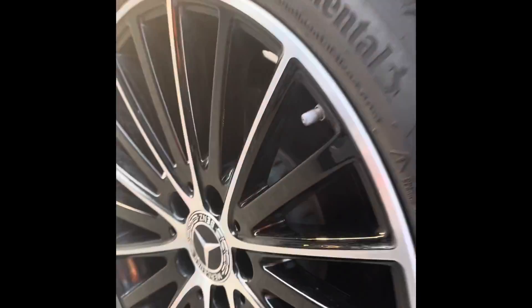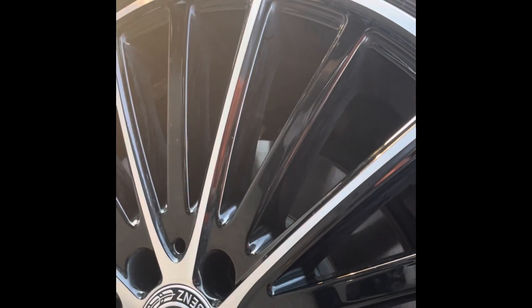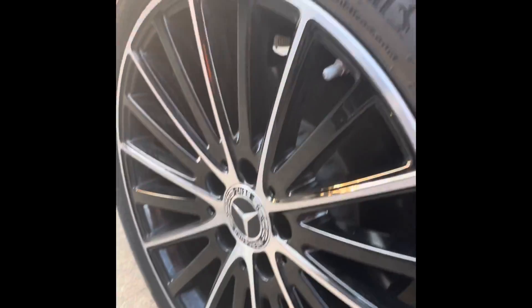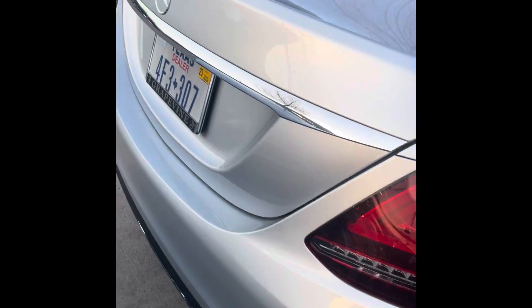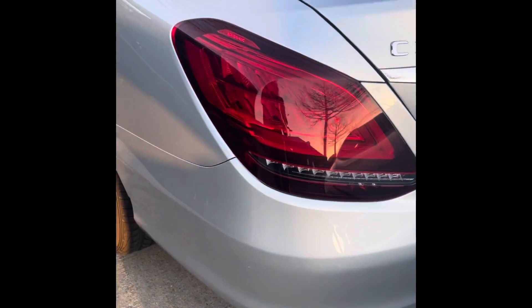Let me see if I can find the size on those tires — 18-inch rims here. You are going to get your LED tail lamps, a nice chrome Mercedes badge. Obviously C300 — it's not a 4MATIC.